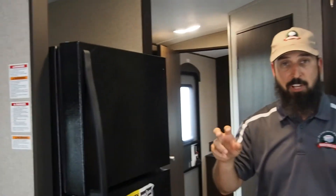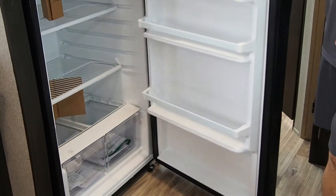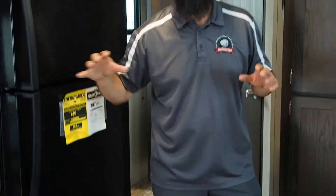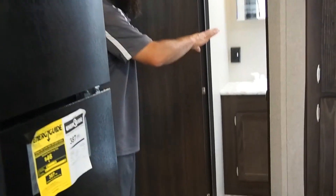Residential refrigerator — not residential style, but a true residential refrigerator. This is meant to be a second home. Good sized bathroom with a neo angle corner shower and a linen closet in the bathroom.